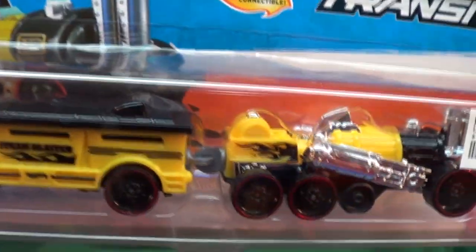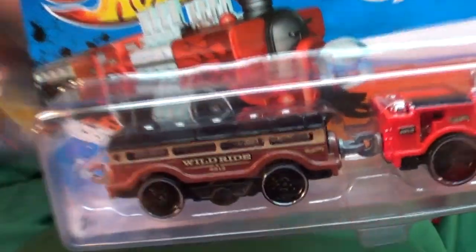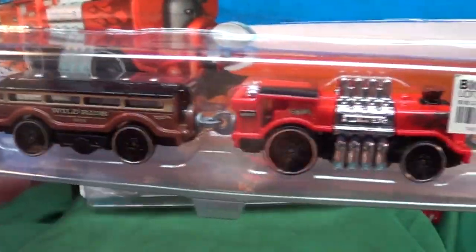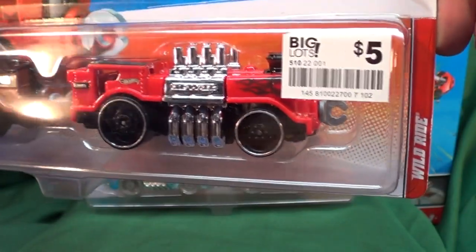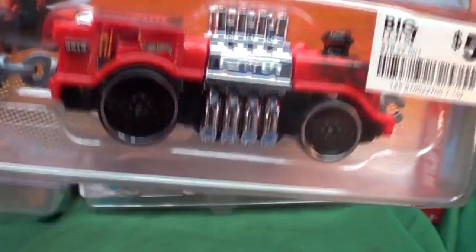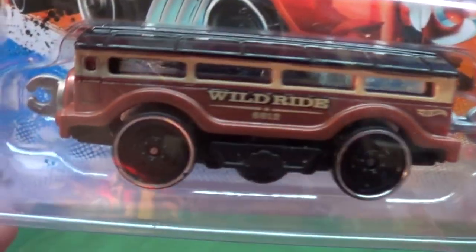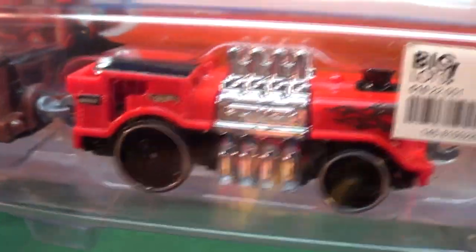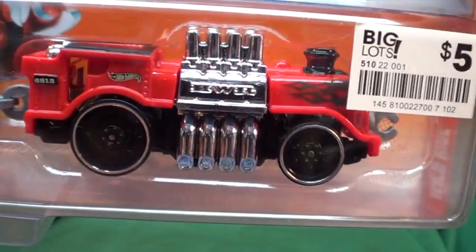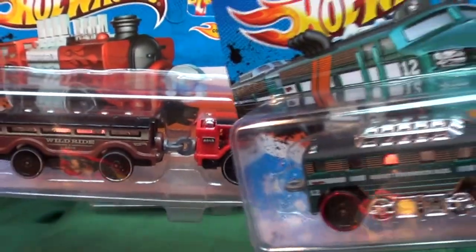These two I have not seen anywhere else, and this is the important thing for fans of the Rapid Transits. Here you have Wild Ride — I have not seen this before, this is the first time. It's also the first time I've seen two different color trains: the caboose is brown and the engine is red. There was another one I'm not sure about either, so I picked it up.